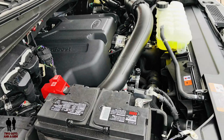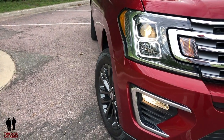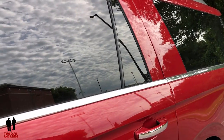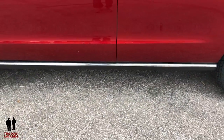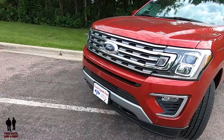It does have auto start-stop technology, driven with a 10-speed SelectShift automatic transmission, and there is a two-speed automatic four-wheel drive with neutral towing capability. On the front end, you have halogen projector beam headlights, daytime running lights that are configurable, halogen fog lights, and the fascia is painted body color. You have intermittent front and rear wipers, windshield wiper de-icer, body-colored door handles with chrome inserts, and bright stainless roof rack side rails.